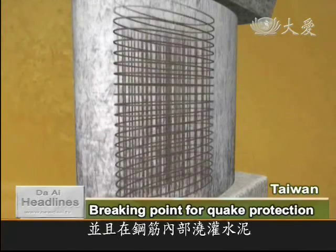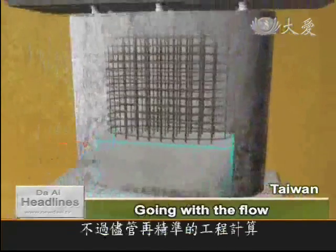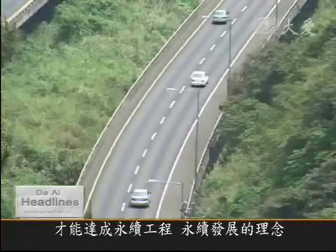The piers chosen to soak up the force of an earthquake are strengthened with extra steel cables and concrete inside. The plasticity point is then encased in more concrete to limit the quake damage. But despite advances in construction techniques, designers have to adapt to the natural features of Taiwan to build sustainable infrastructure for the island.